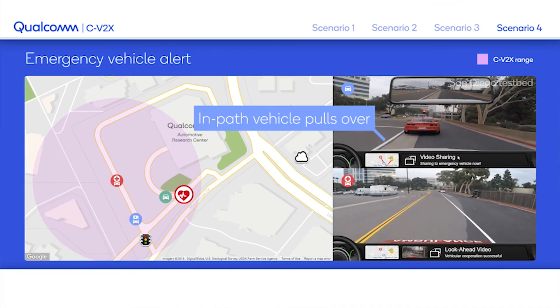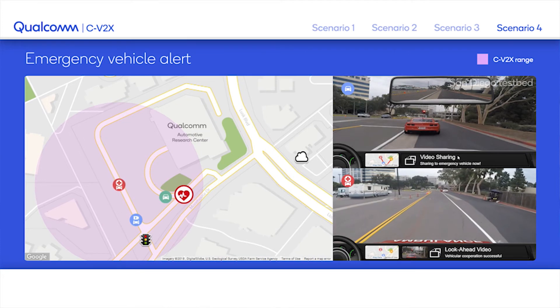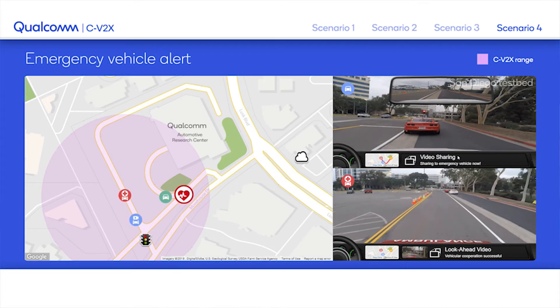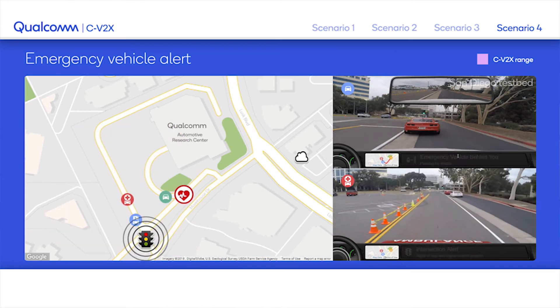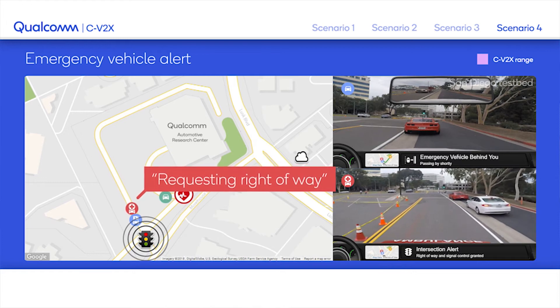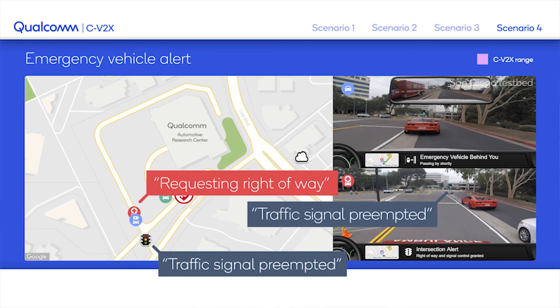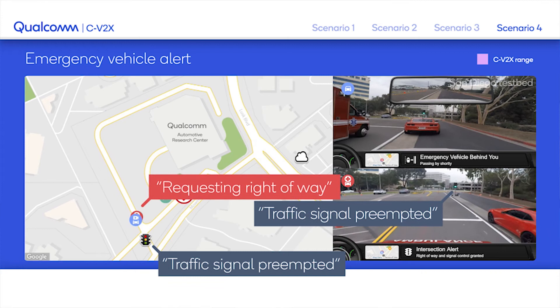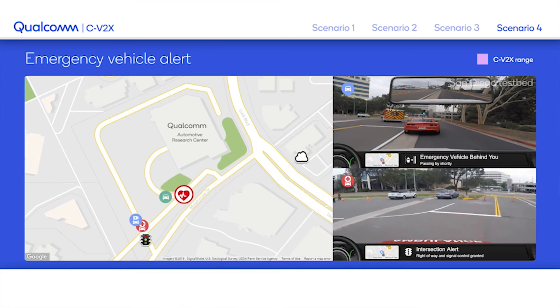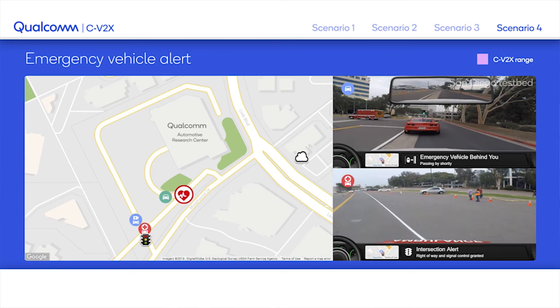At this time, the on-path vehicle — the white car — would pull over and the emergency vehicle will go through the intersection. Before it does that, it will communicate with the traffic light, turning it green to get the right of way, and then proceed safely through the intersection to deal with the emergency situation.